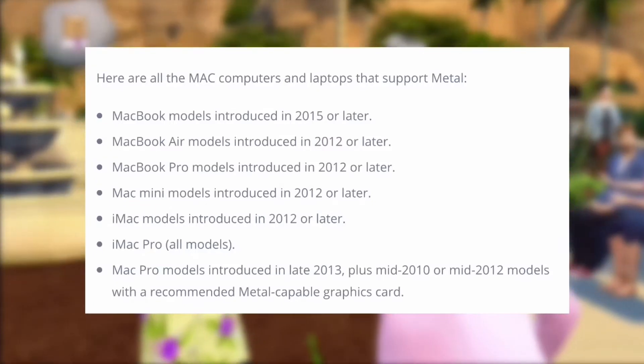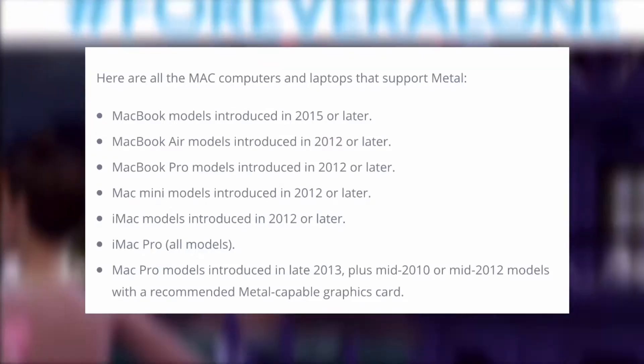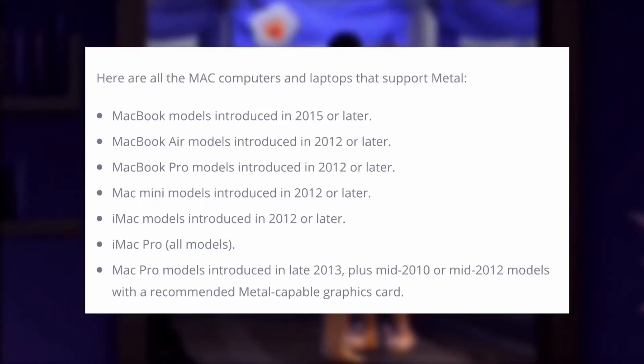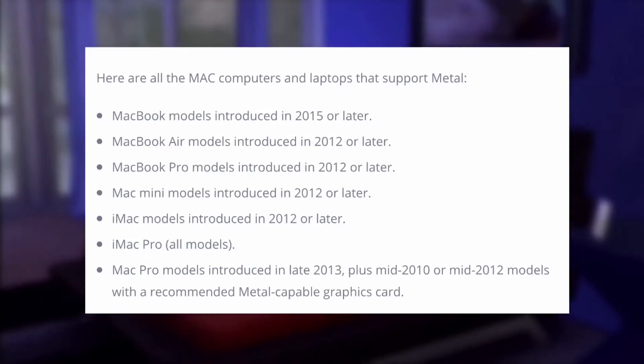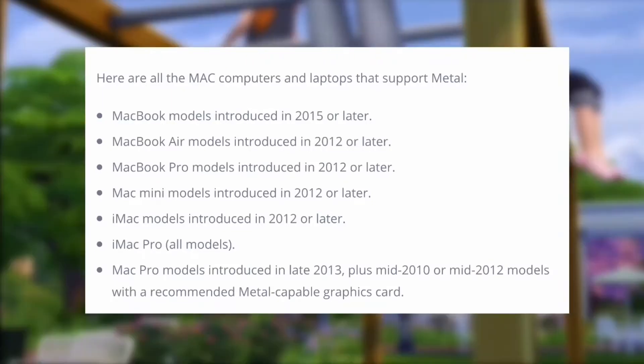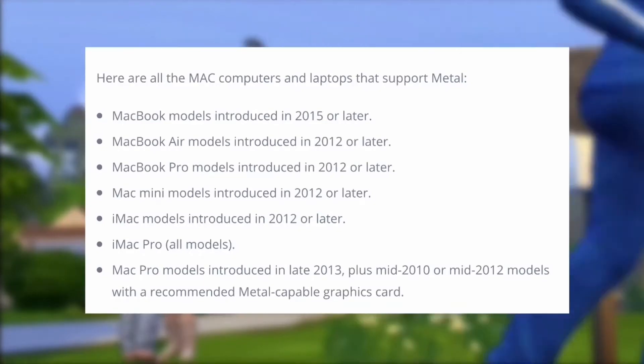iMac models introduced in 2012 or later, iMac Pro all models, and lastly Mac Pro models introduced in late 2013, plus mid 2010 or mid 2012 models with a recommended Metal-capable graphics card.